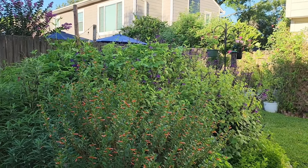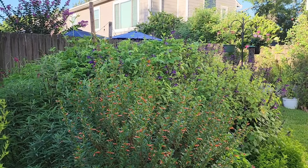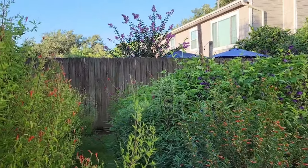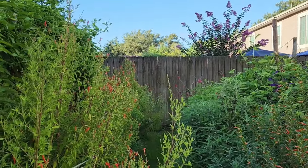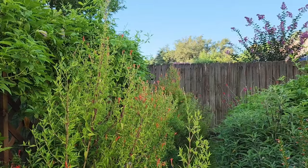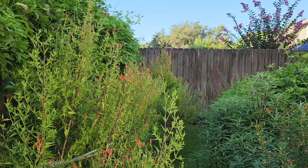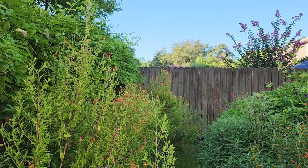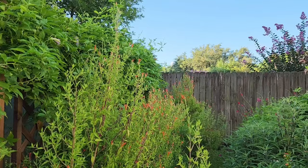Good morning Janie and all her viewers. Welcome to my pollinator garden. My name is Crystal and I garden in Zone 9 along the Texas Gulf Coast south of Houston, and it is really hot and humid and we have heavy clay soil.